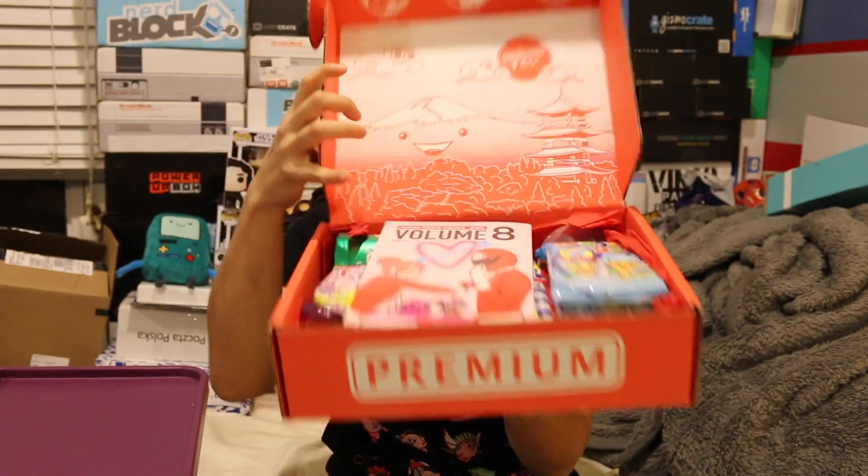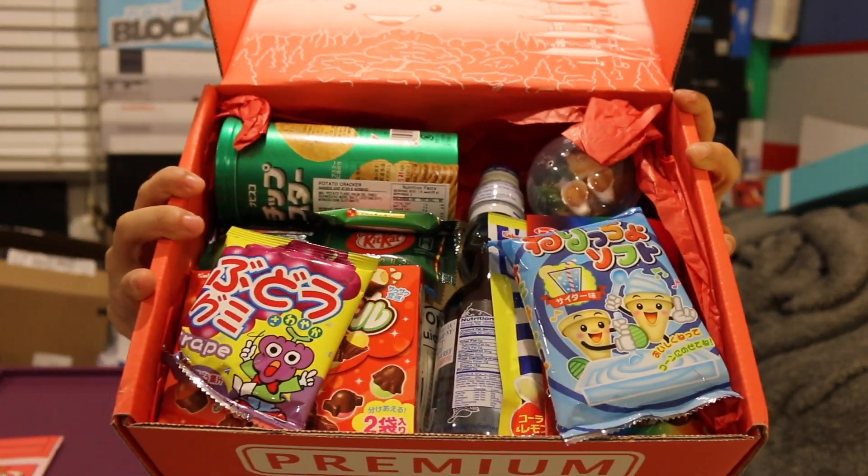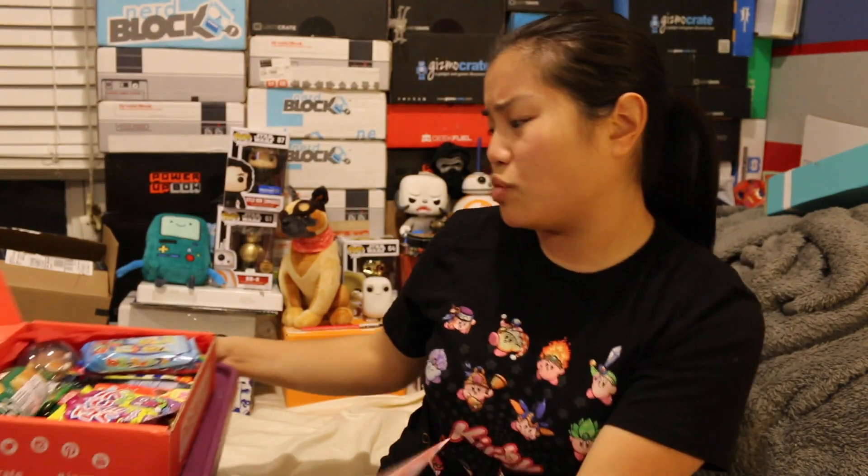Once you cut the tape and you open up the box, this is what you're going to see. Now don't get me wrong, I really do love the Japan Crate. It's one of my favorites — I also like Tokyo Treat. I have lately felt a little bit sick of the Japanese snack boxes because I kind of just jumped head first and got all of the Japanese snack boxes I could find. Now I've been trying to find different types of boxes just because I've been getting duplicates. I'm not tired of Japanese snack boxes, but it's definitely not as exciting as it was when I first started.